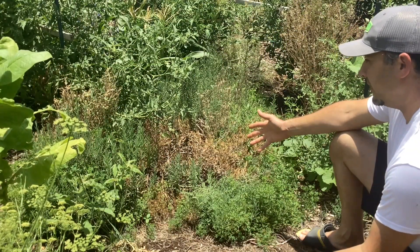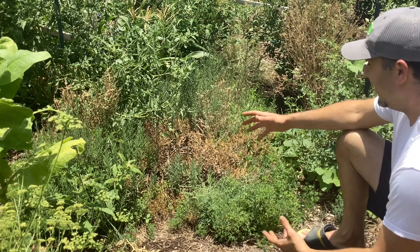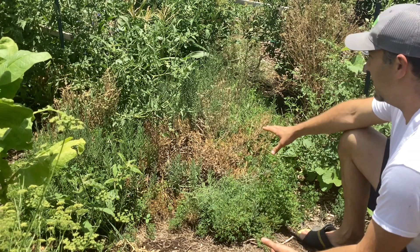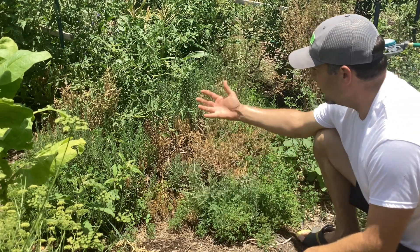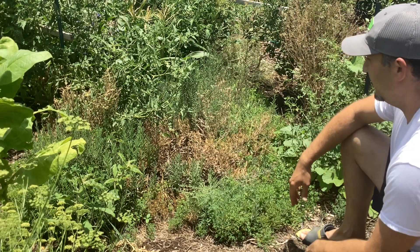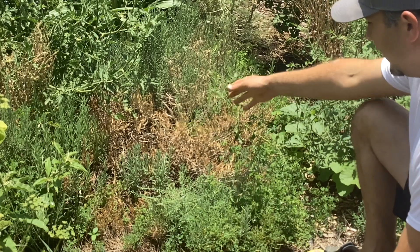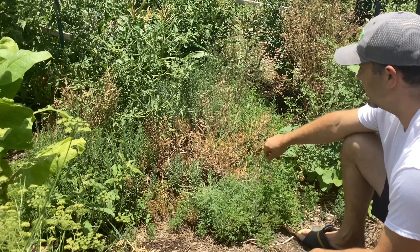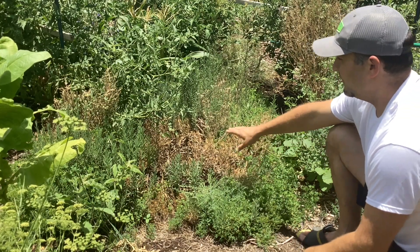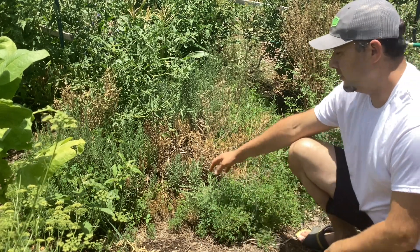Coming in at number four — and I actually forgot about this until I was sitting here next to my thyme — is this rosemary. This rosemary is one of the first plants I put out here. It's got some great, young, healthy rosemary shoots coming up, and you can see it's got some damage. All this brown right here is actually from the winter storm. This past winter we had a little snow and it damaged some of it, but you can see it's coming back really, really strong. Number four: rosemary.